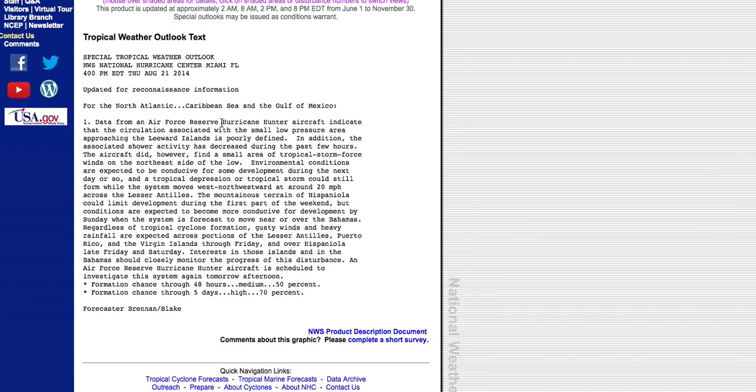The hurricane hunters investigated the system this afternoon. They found a small area of low pressure — still poorly defined — and even a small area of tropical storm force winds on the northeast side of the low. The system is moving west-northwest at about 20 miles per hour, and environmental conditions are expected to be conducive for development over the next few days. The main factor will be the mountainous terrain of Hispaniola, which could disrupt organization if the system moves over the high mountains of Haiti and the Dominican Republic.